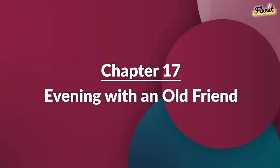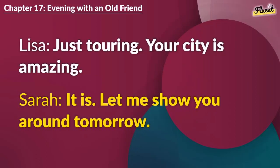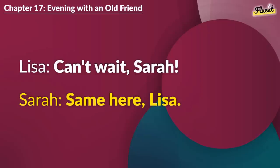Chapter 17 (repeat): Evening with an Old Friend. So, living in the U.S. now? Yes. For work. How about you? Just touring. Your city is amazing. It is. Let me show you around tomorrow. I'd love that. Great. Let's make a day of it. Can't wait, Sarah. Same here, Lisa.